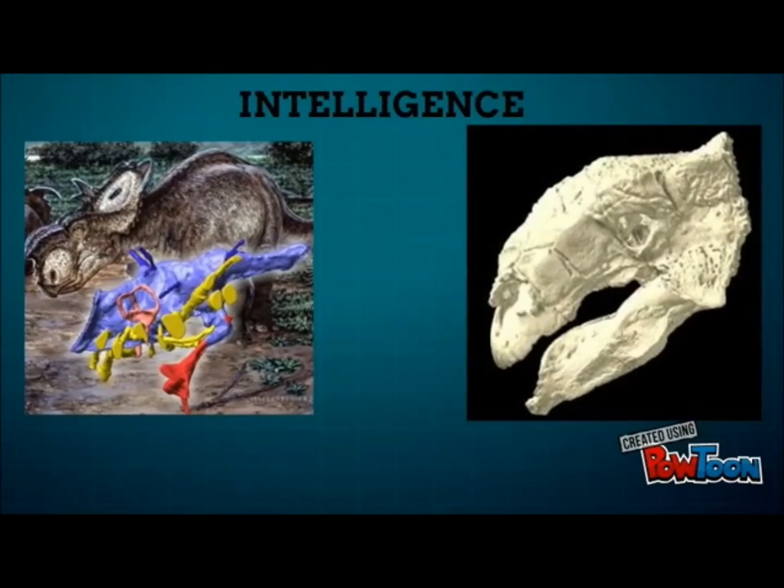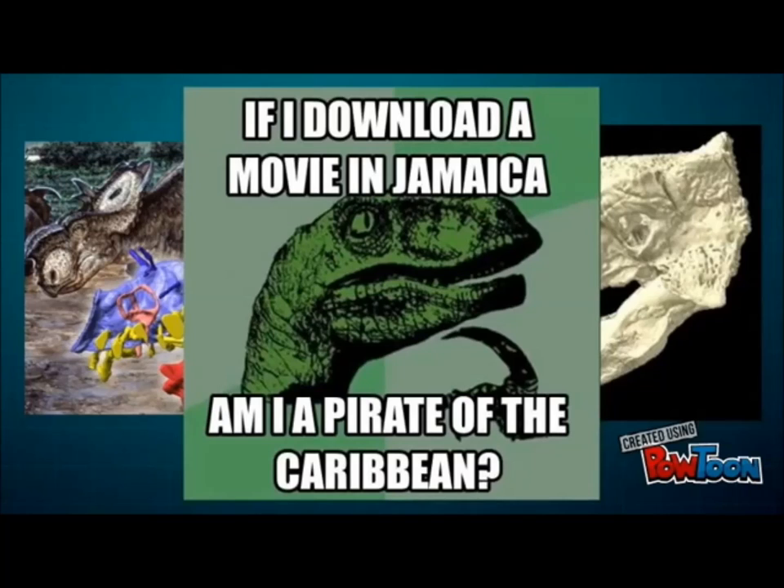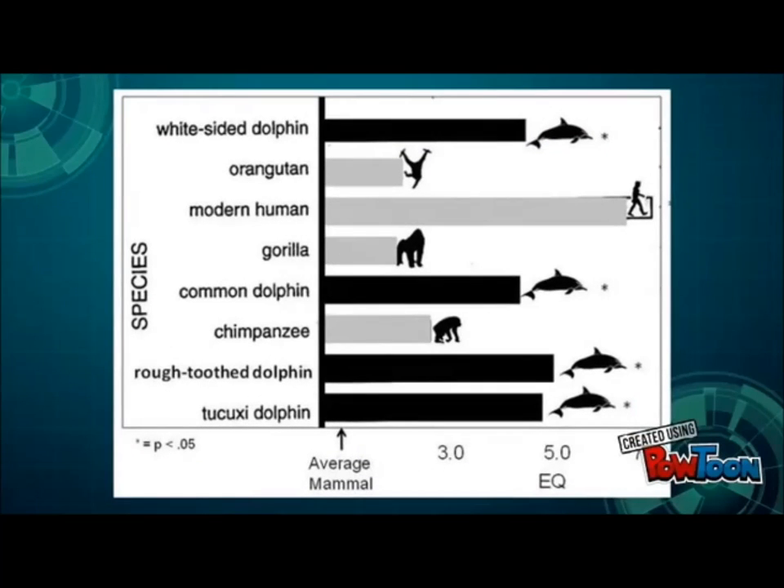As physically intimidating as Triceratops and Ankylosaurus were, neither of them were exactly raptors when it comes to intellect. They each had an encephalization quotient of about 0.2, which is extremely low. It puts them below cows and stegosaurs, but above creatures like sauropods and politicians. One thing's for certain — the outcome of the fight wouldn't be decided by a game of chess.